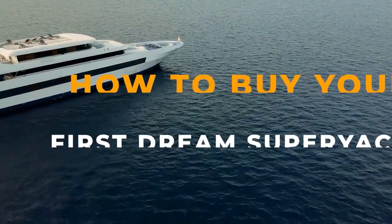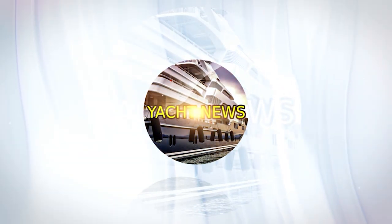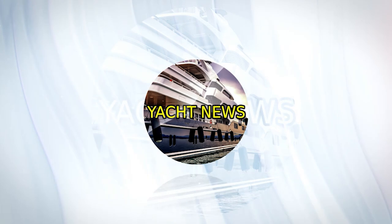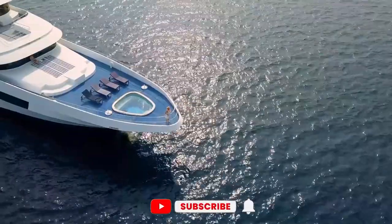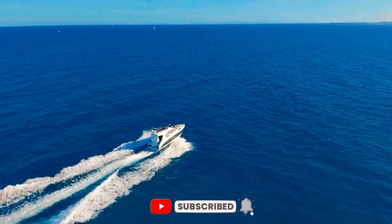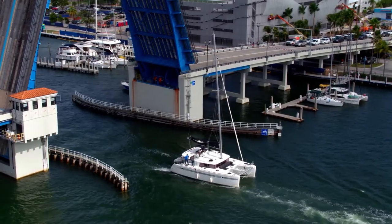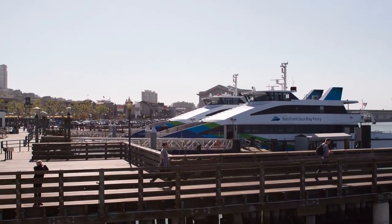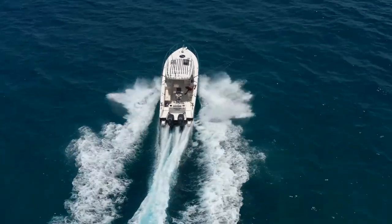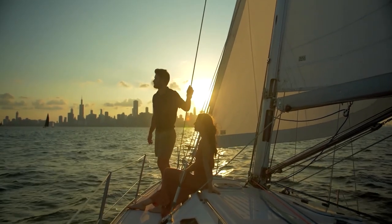Make sure you watch the whole video as we have saved the most critical step for the end. Welcome back to Yacht News, where you may enjoy the most spectacular and up-to-date yacht news. Today we are going to discover how to buy your first dream superyacht.